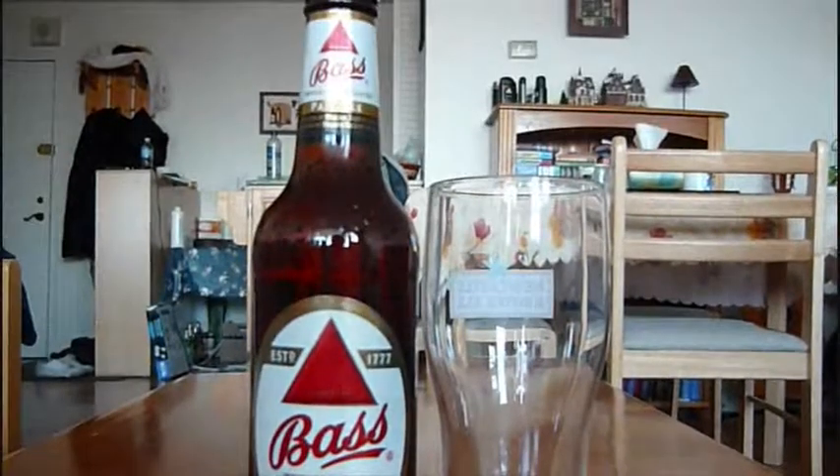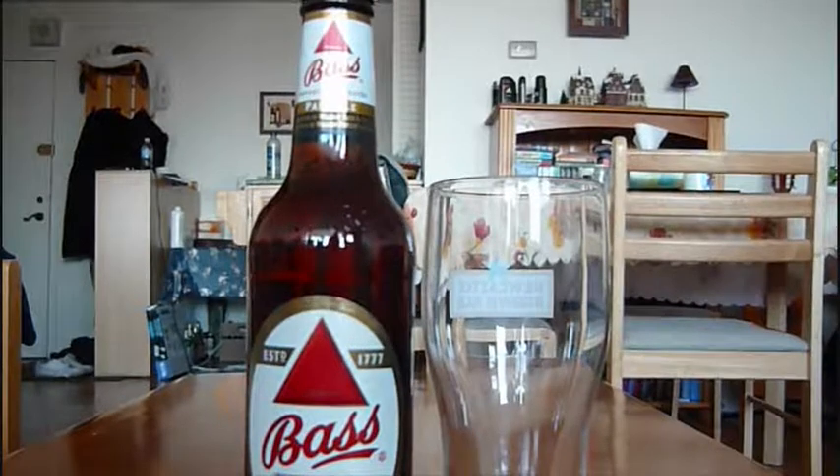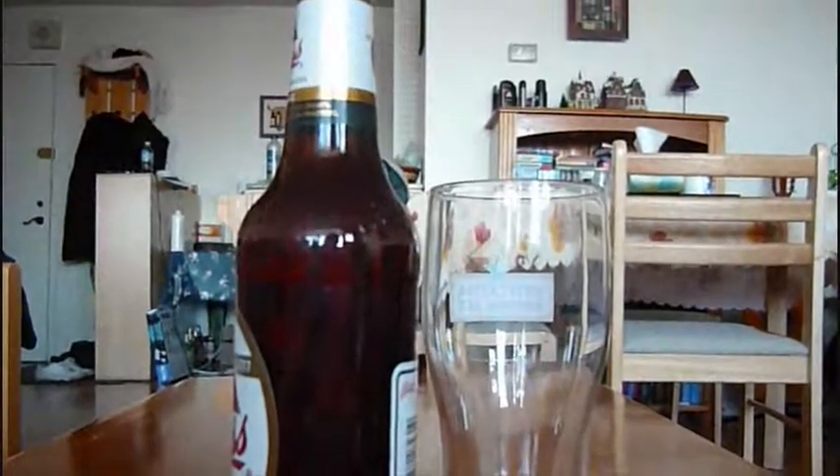This beer has been around for a few centuries — it started in 1777. It's featured in the famous Manet painting with a barmaid, and it's one of the bottles in the bar. I definitely know this is an acclaimed beer, even though it's mass produced. So without further ado, we're gonna give this a first try and see how it goes.